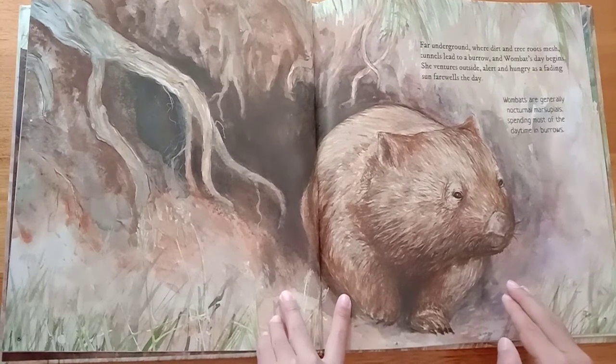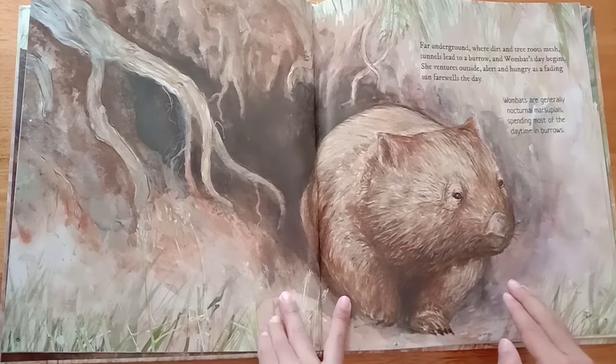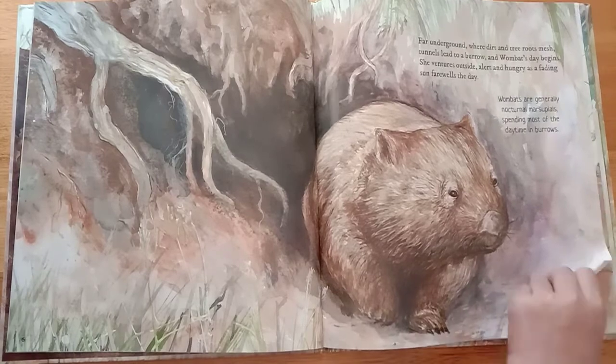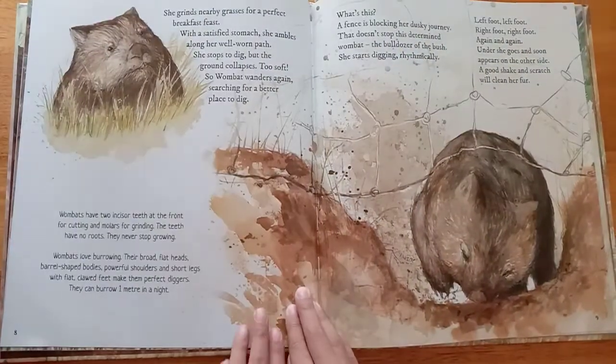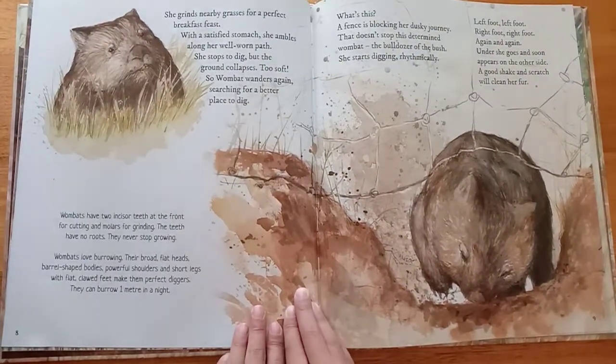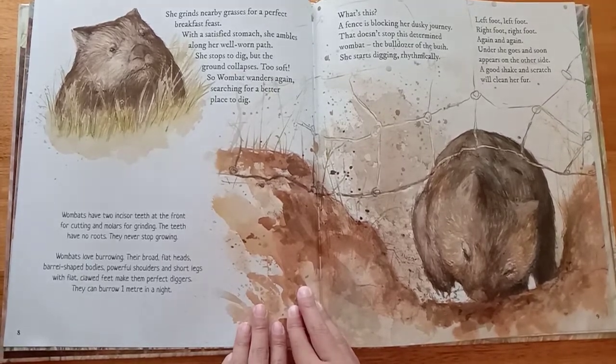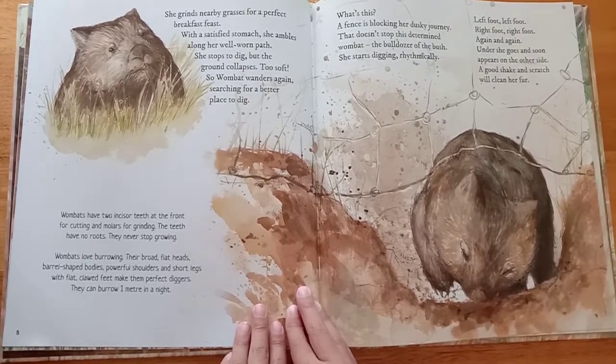Wombats are generally nocturnal, spending most of the daytime in burrows. She grinds nearby grasses for a perfect breakfast feast. With a satisfied stomach, she ambles along her well-worn path.